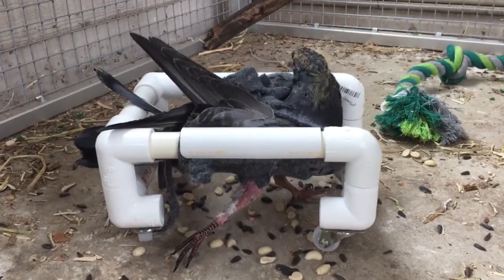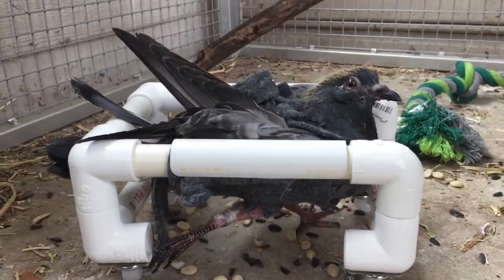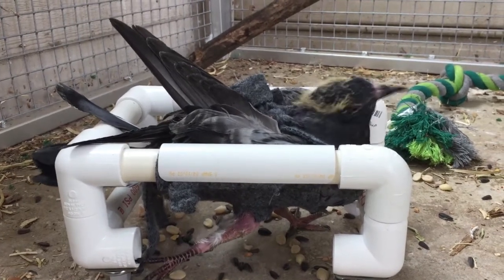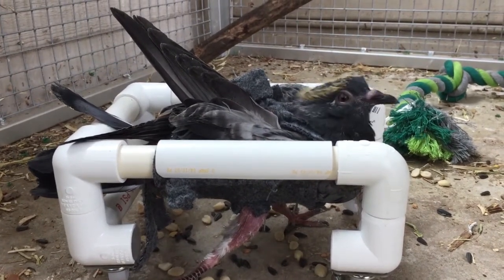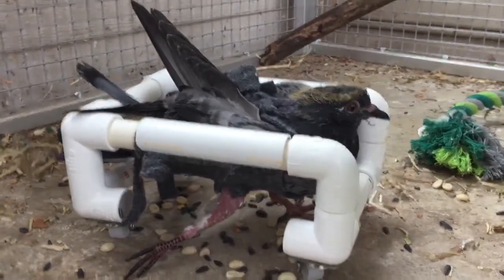As Peanut grew, we found that the leg on the right side was actually malformed. The knee joint actually faces kind of in the wrong direction, so he would never be able to stand up even.